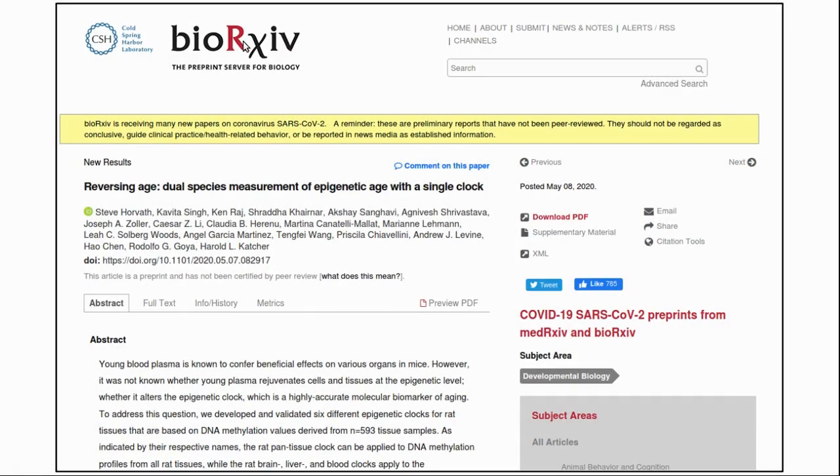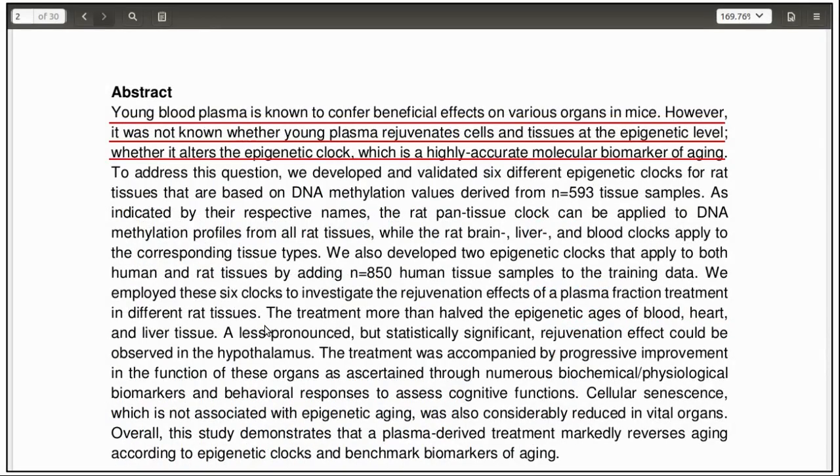I also want to talk about a recent paper that was released in pre-print on BioRxiv. The study was about using the blood of young rats to rejuvenate older rats. The results from this paper were quite amazing, though it should be noted that this is a pre-print before it has undergone peer review. The title is 'Reversing Age: Dual Species Measurement of Epigenetic Age with a Single Clock.' The idea is that it has been previously shown that young blood plasma has beneficial effects on various organs in mice, and epigenetic clocks have since been developed which are more accurately and precisely measuring biological age.